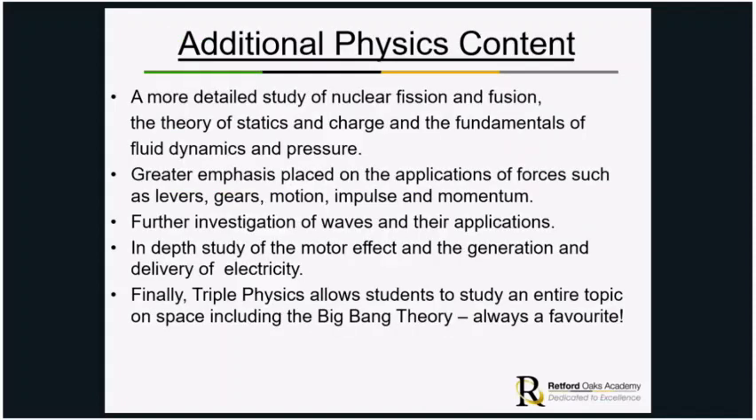For physics, there is a much more detailed study of nuclear fission and fusion, the theory of statics of charge, and the fundamentals of fluid dynamics and pressure. There is greater emphasis on the applications of forces — things like levers, gears, motion, impulse and momentum. There is further investigation into waves, the motor effect, and the generation and delivery of electricity. There is also an entire topic on space, including the Big Bang theory, which students always find really interesting.